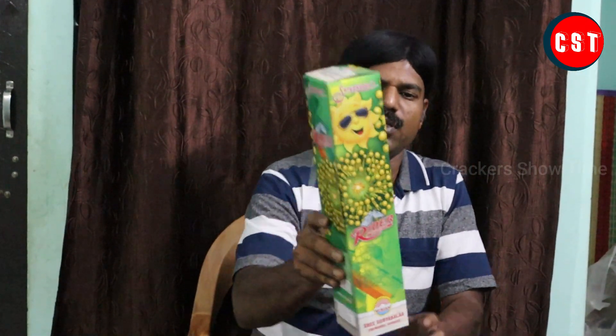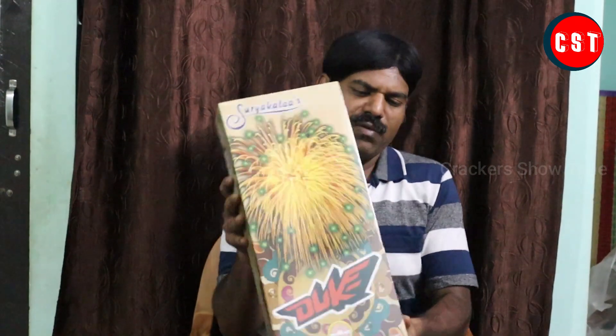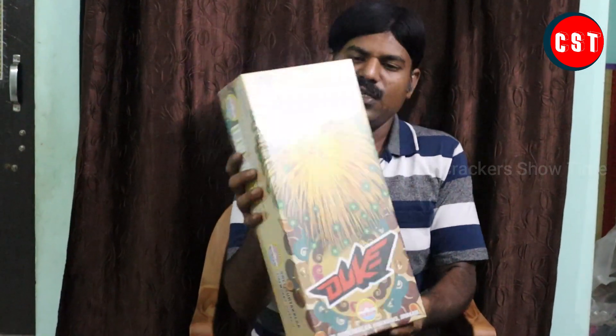Alright, here is what goes on with sky shots. First, a HS CON Rider Express — this is a 2.5-inch shell. Here is a 3-ball function Duke of 3.5 inches. Duke is 3.5 inches and comes in a 2-piece pack. This is an 84 and 4-inch.